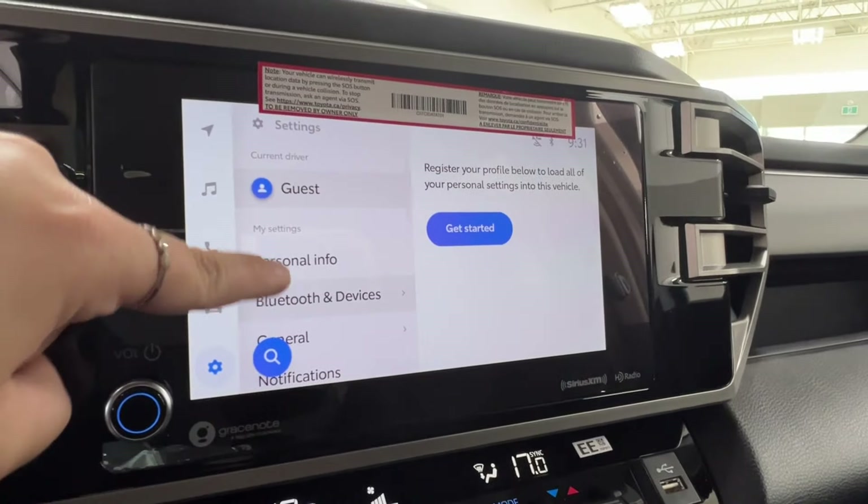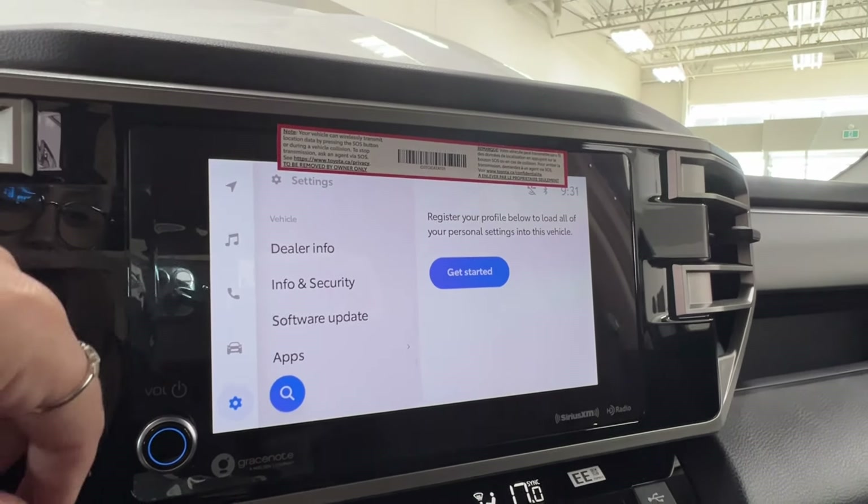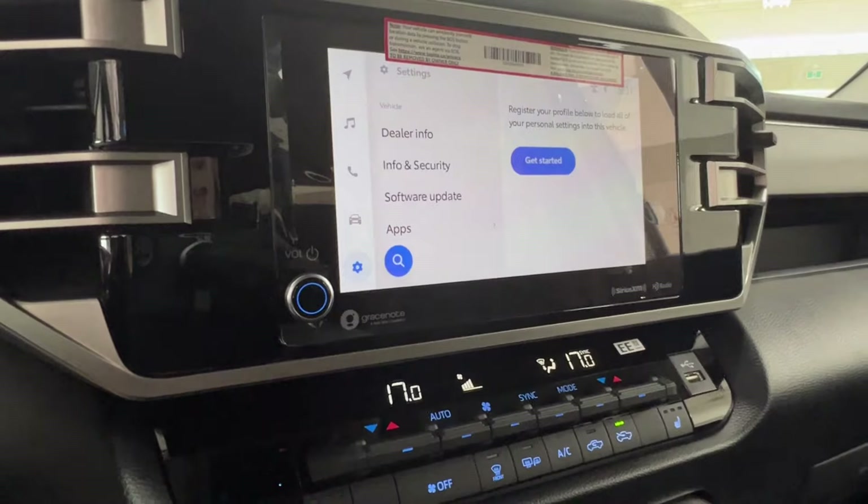General settings include personal profile, Bluetooth, audio listening, general notifications, display, dealer info, security, apps, and more. Volume control is on the bottom left corner of the display.